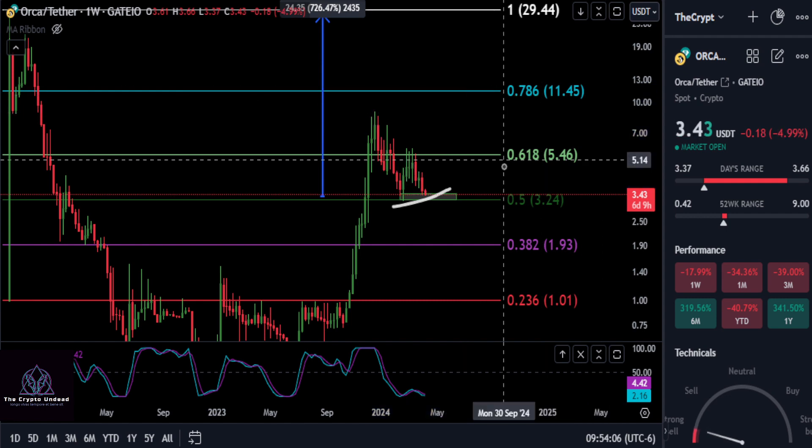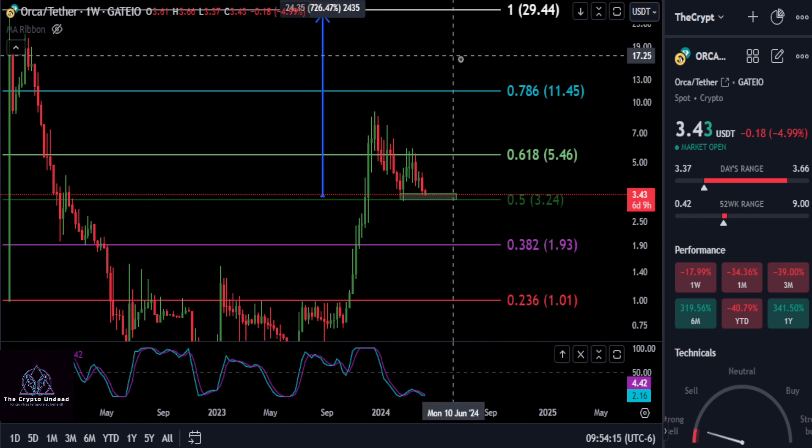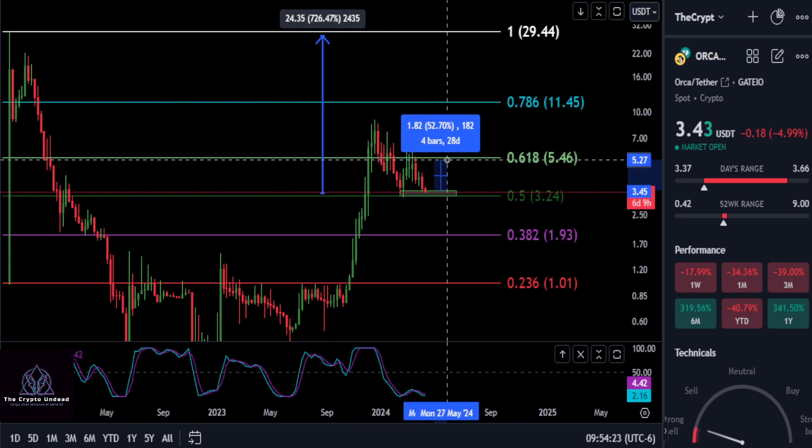Just keep that in mind: 3.24 and about 3.22 — as long as you're above that, ORCA could be very bullish. Let's keep this thing real simple. Watch those support levels. If we get a nice bounce here, the first target to watch is going to be the 0.618 at 5.46.